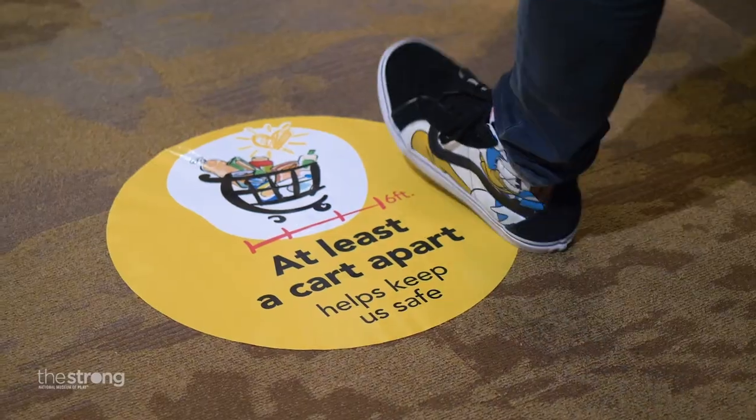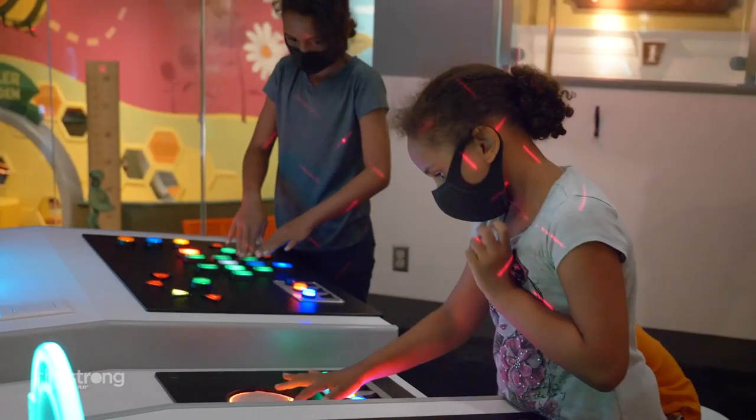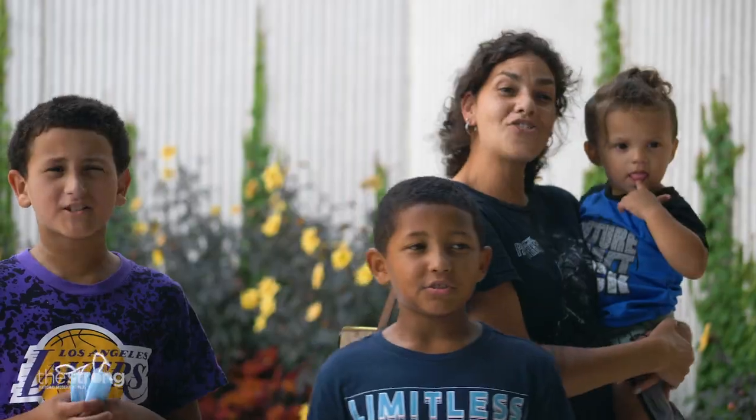I had a great time. Never worried about my safety. You've got to come in — it's worth it. Going to have some lunch and coming right back. In a week, I think we've gone three times. I think that says it all. We love the Strong Museum!